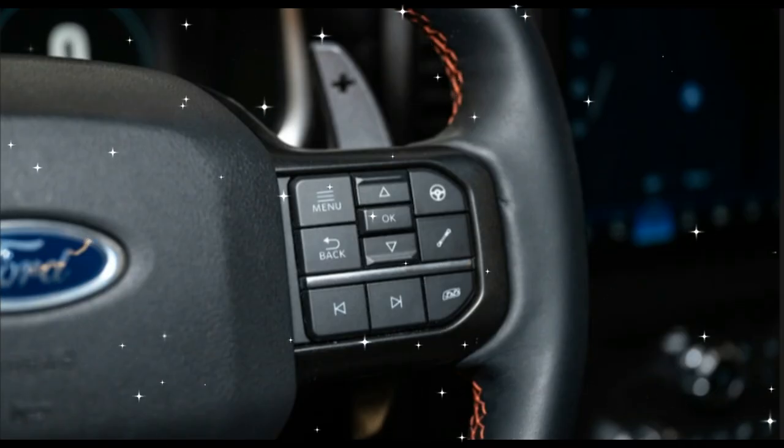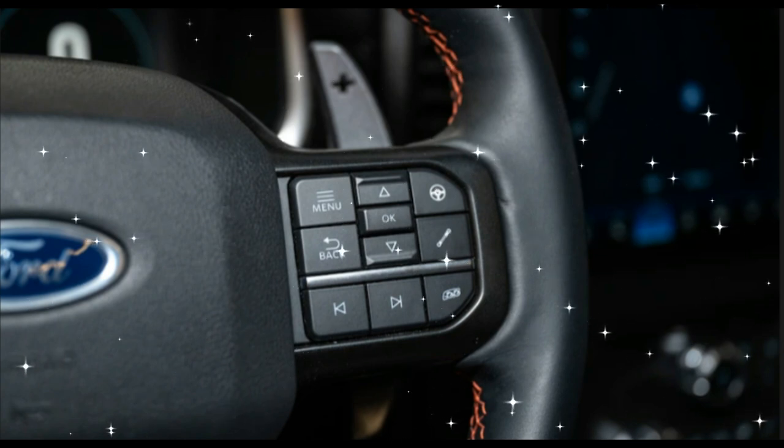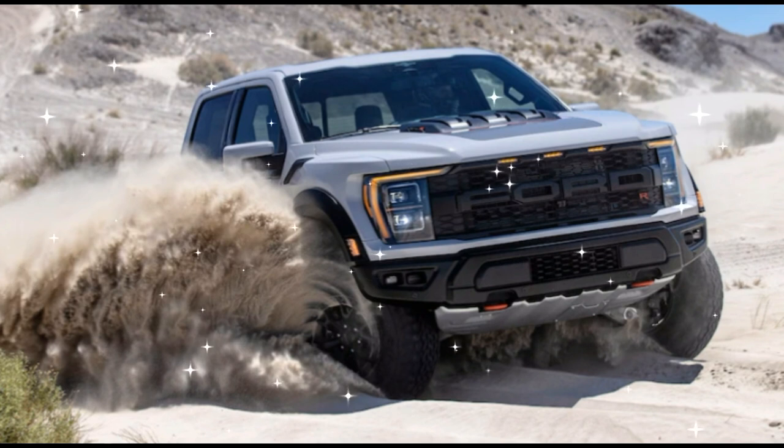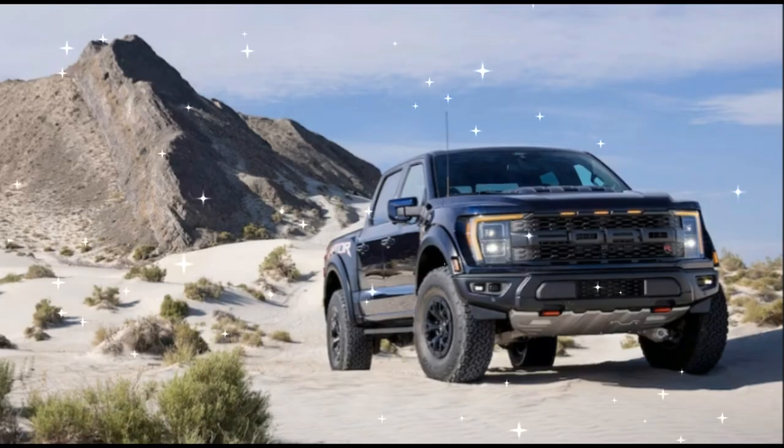Even as its standard V8 engine was dropped in favor of a twin-turbo V6 with the arrival of the second-generation F-150 Raptor in 2017, it held its position relatively uncontested, until the Ram 1500 TRX stormed onto the scene for 2021.